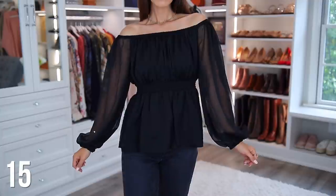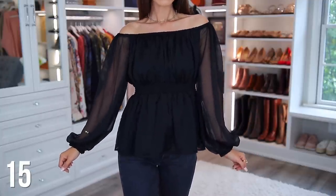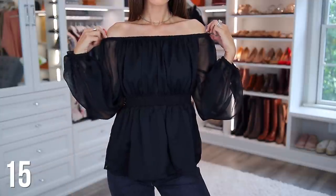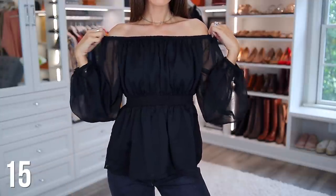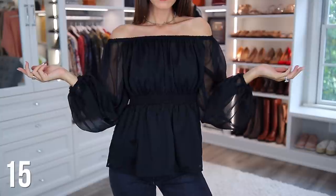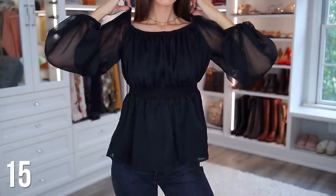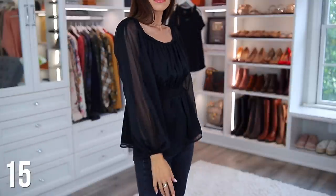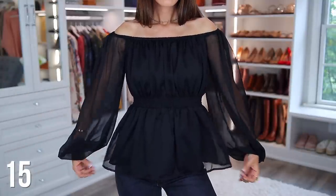This next blouse is sort of like the last one — it has the sheer arms that I love, and it's actually kind of off the shoulder. It looks so pretty off the shoulder. It's stretchy enough that it's not going to fall down, but I also like how you have the option of pulling it up if that's how you'd prefer to wear it. And I really like how it defines your waist.